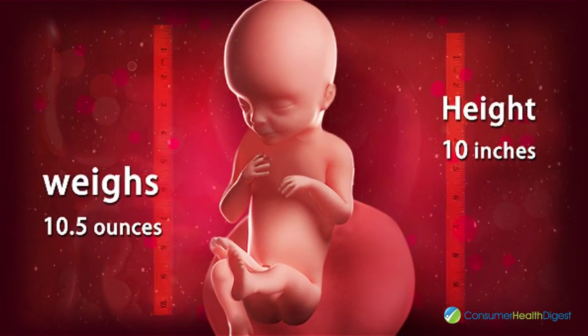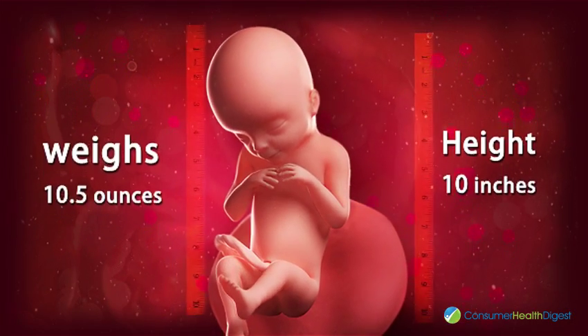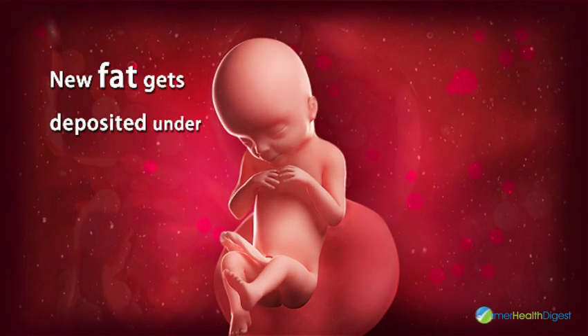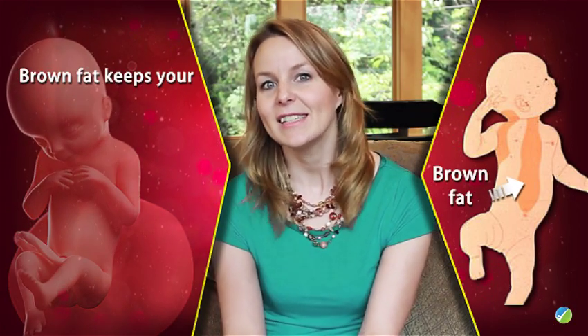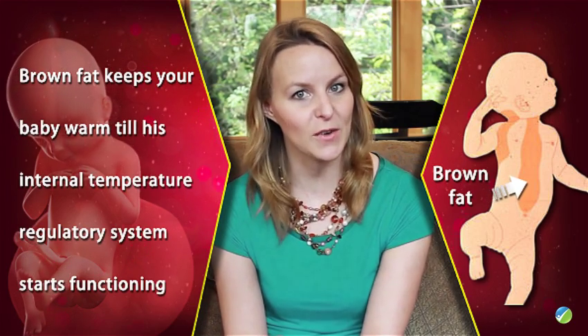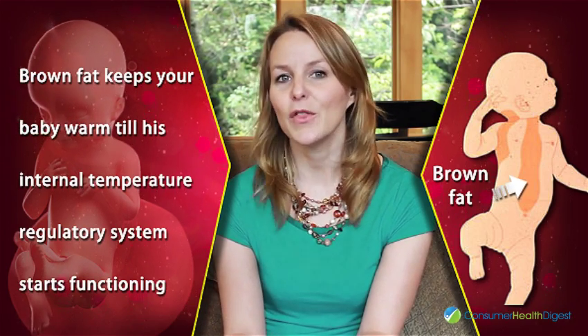Your little one's height is 10 inches and it weighs 10.5 ounces. New fat gets deposited under your baby's skin. Most of the fat is called brown fat, which keeps your baby warm till his or her internal temperature regulatory system starts functioning after birth. The white fat responsible for pinchable cheeks is still developing.